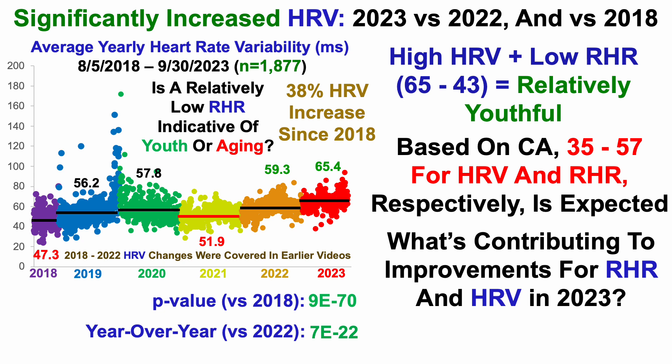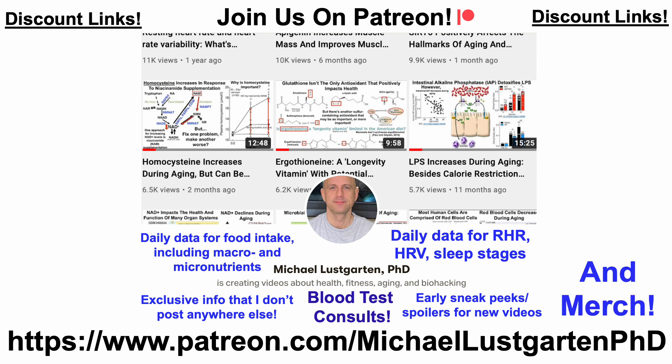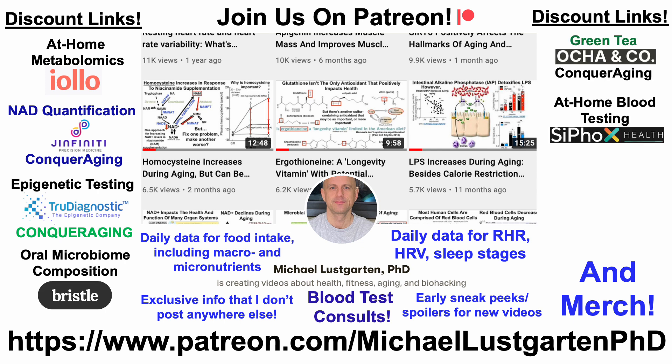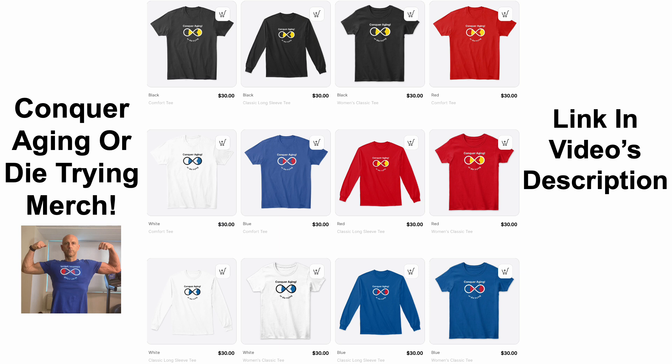What's contributing to improvements in resting heart rate and heart rate variability in 2023? I'll cover that in the next video coming on Sunday, so stay tuned. If you're interested in more of my attempts to biohack aging — including daily data for resting heart rate, heart rate variability, and more — check us out on Patreon. We also have discount links for at-home metabolomics, NAD quantification, epigenetic and telomere testing, microbiome composition, green tea, and at-home blood testing with Cyfox Health — which includes ApoB, making it a different panel than the metabolomics. Plus, die tracking, merch for the Conquer Aging or Die Tracking brand, and a Buy Me a Coffee link to support the channel. All links are in the video's description.